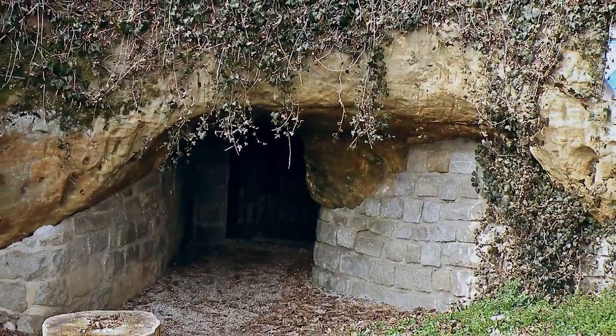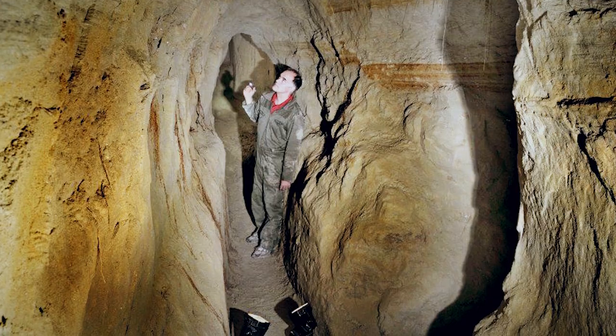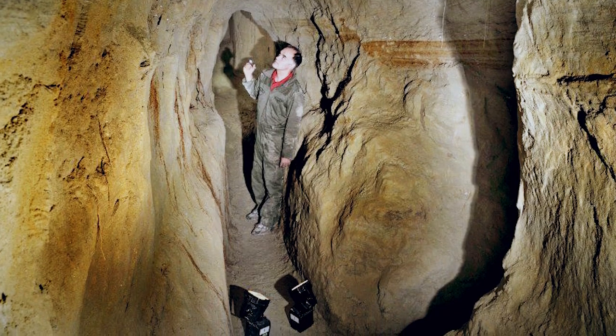First up on our list of mysteries today are the Erdstahl tunnels in Europe. There are thousands of them, running on for miles beneath the surface of Germany, Austria, France, the United Kingdom, and several other countries.